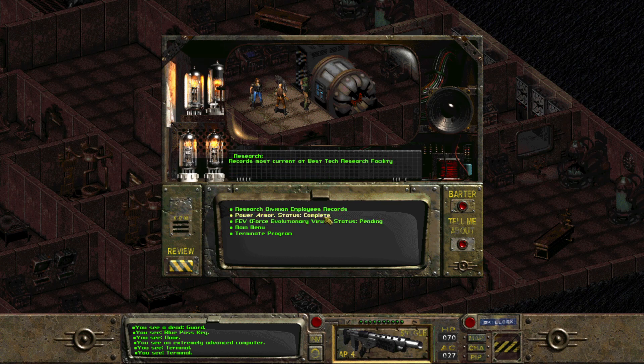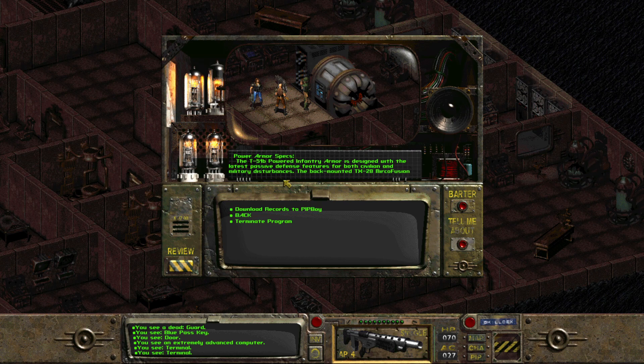Power armor status complete. Power armor specs — that's a lot. The T-51B powered infantry armor is designed with the latest passive defense features for both civilian and military disturbances. The back-mounted TX-28 micro fusion pack generates 60,000 watts to power the high-flow hydraulic systems built into the frame of the suit. The T-51 shell is lightweight and capable of absorbing over 2,500 joules of kinetic impact. The 10 micron silver oblative coating can reflect laser and radiation emissions without damage to the composite subsurface.